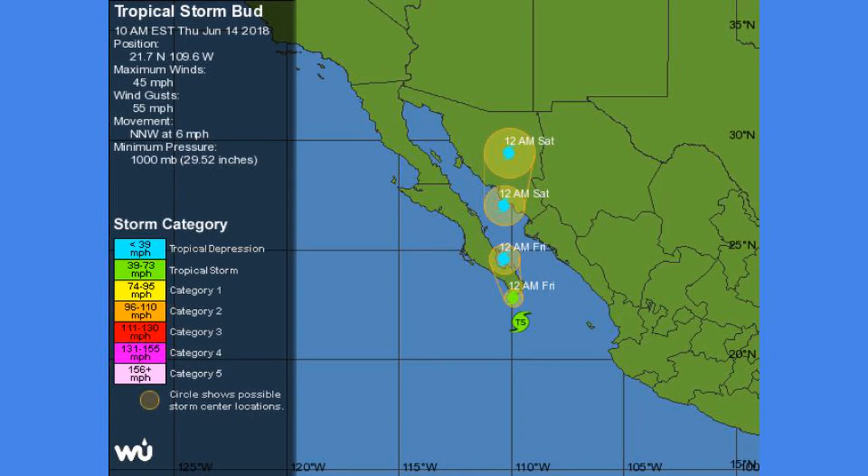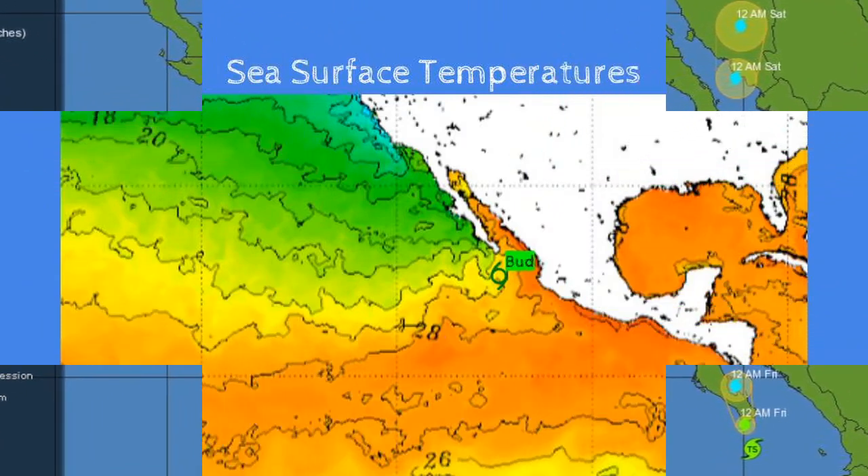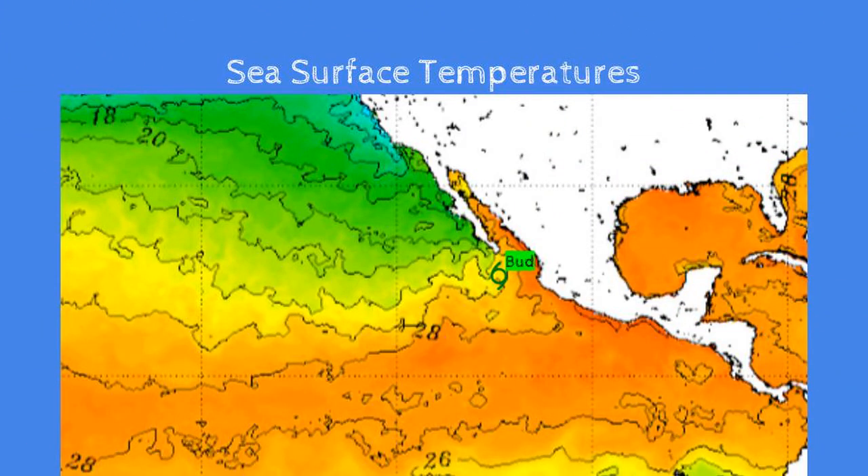Much-needed rain is going to fall there. Sea surface temperatures where the storm is are leveling off significantly, and it's not really going to impact the storm. The storm is going to weaken no matter what because of land interaction. But ahead of the storm, waters are very warm, so that may interfere a little bit — though even if it strengthens a tiny bit, it's not enough, because it's not in the open water.